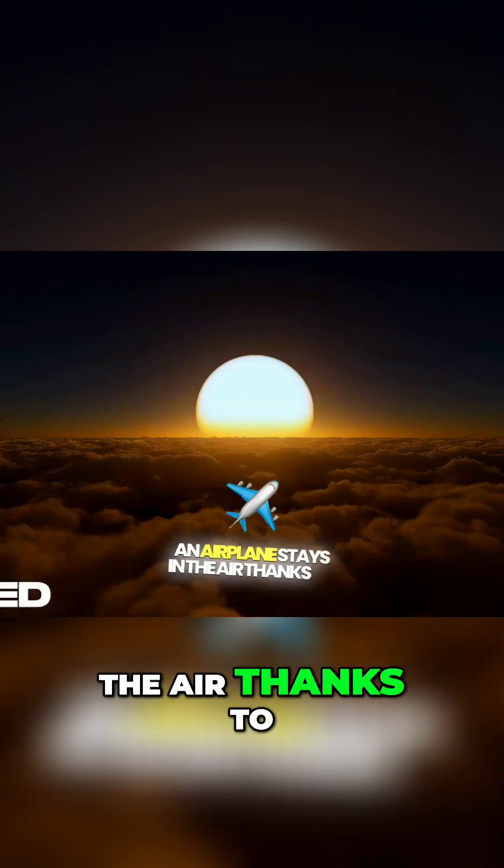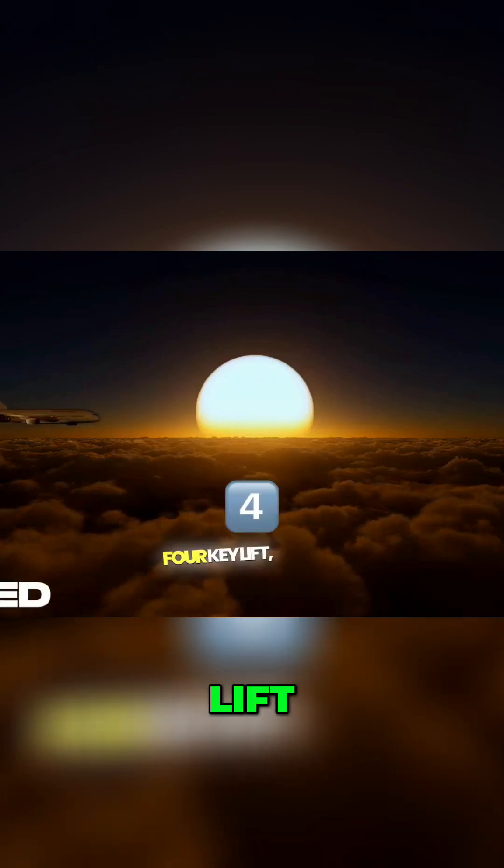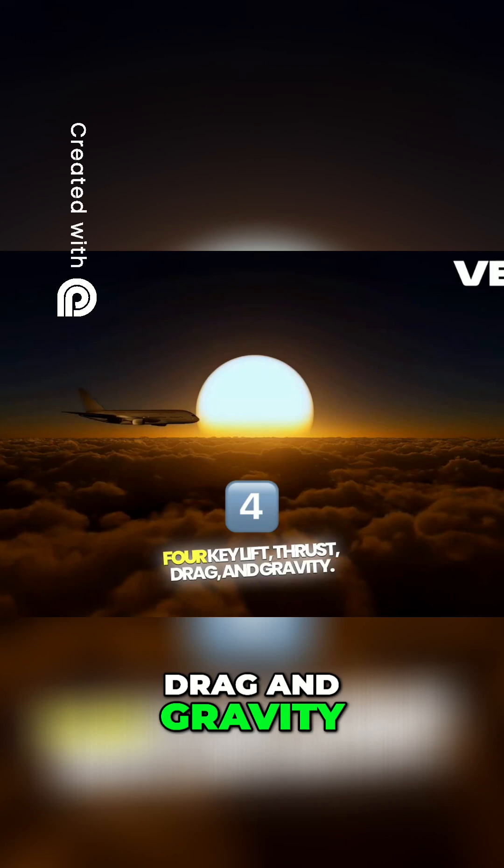An airplane stays in the air thanks to four key forces: lift, thrust, drag, and gravity.